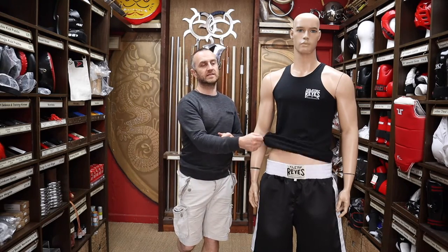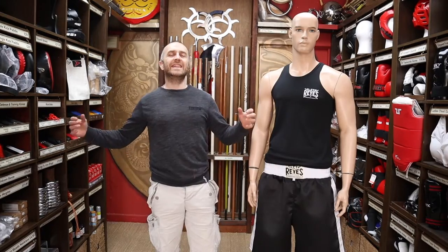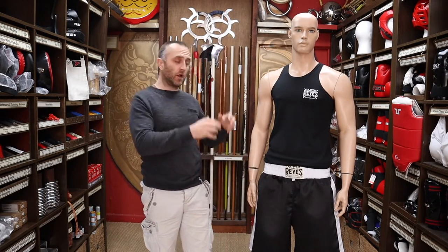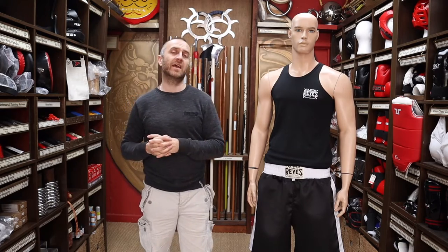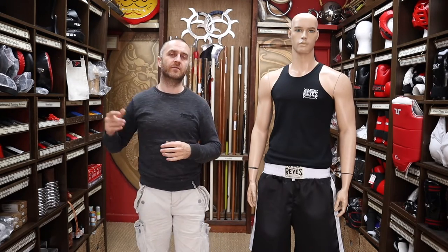Really nice shorts from Cleto Reyes. We also do the Pro Box kit and the ringside clothing. In this video I'm going to be talking about the range of boxing clothing we have for sale at Enzo Martial Arts. I'm going to talk about the different brands and styles that we have here, why you'd want to choose these brands over other clothing on the market, and at the end I'm going to put together a short montage of people training in boxing.